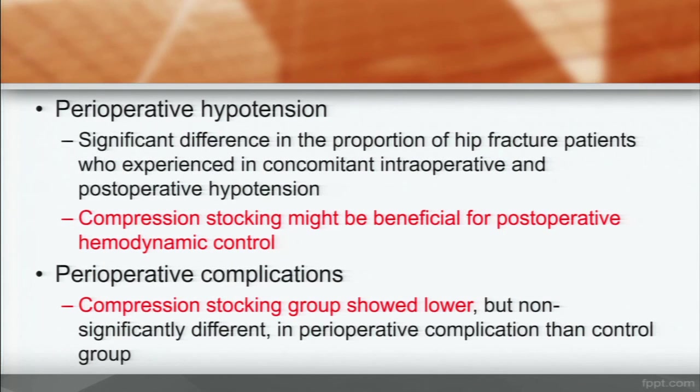In discussion: perioperative hypotension showed a significant difference when combining intraoperative and postoperative hypotension together. Compression stocking might be beneficial for postoperative hemodynamic control. Regarding perioperative complications, the compression stocking group showed lower complications, though not statistically significant, compared to the control group.